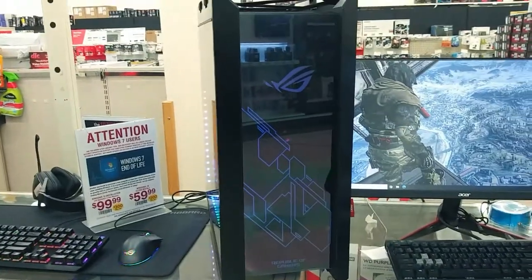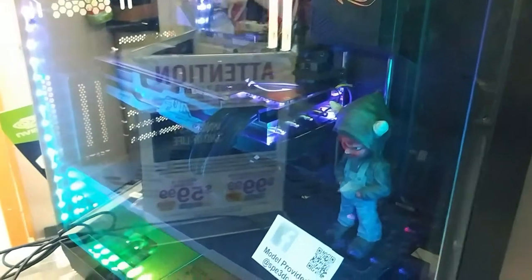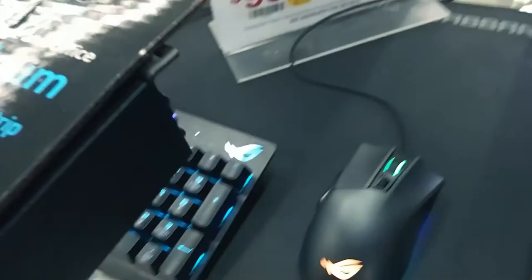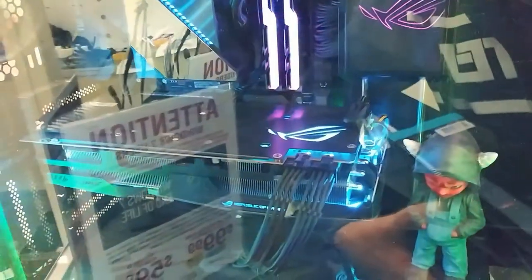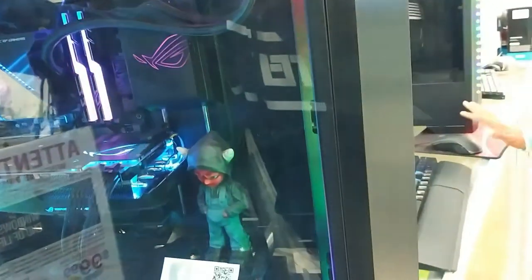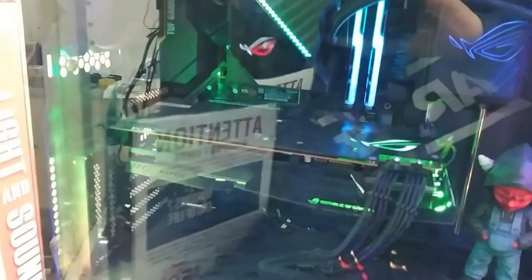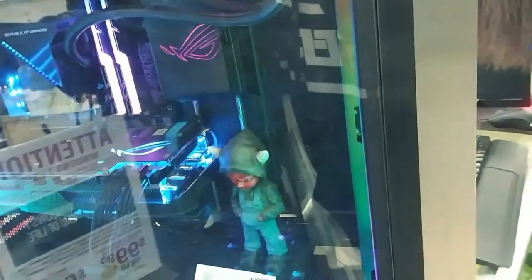Maybe the sales associate didn't know. Almost every single case I saw in those stores had tempered glass and RGB, but none of them was a case I would buy. I did end up finding one case by Thermaltake — the Thermaltake View 37 ARGB case, which we're going to do a review on here real soon. I bought that case for $150. The only reason I bought it is because it's a Thermaltake case and they do a really good job on their cases and power supplies. I wouldn't buy their all-in-one coolers though — stay away from Thermaltake all-in-one coolers. They have a tendency to break without you knowing.